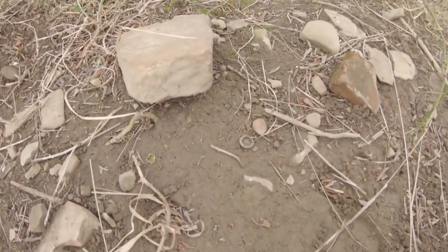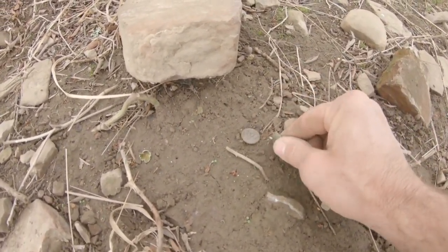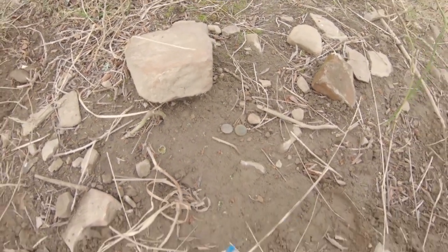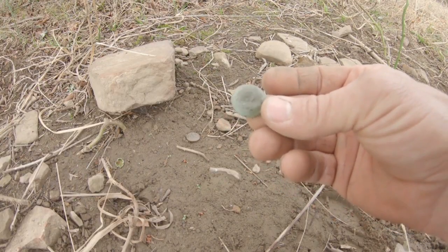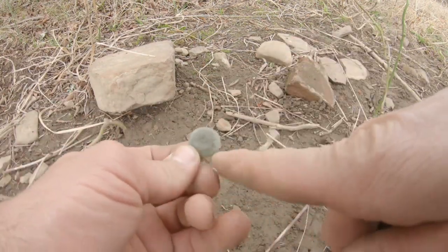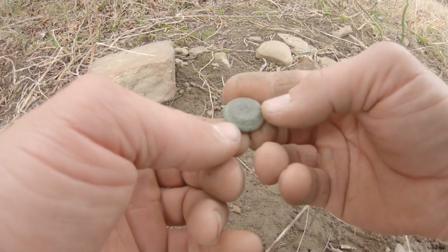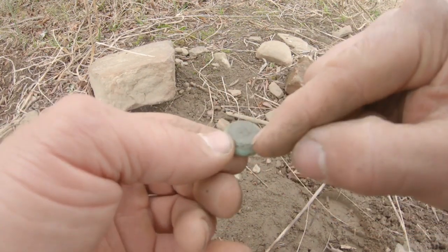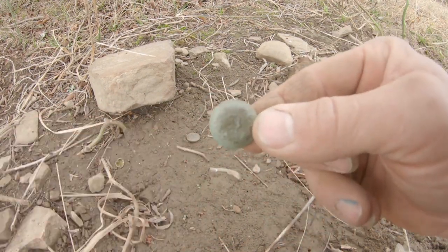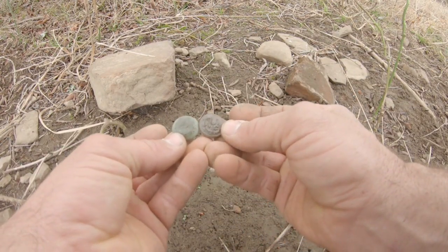Laying right here on top of the ground — it's another one. I don't know, that one looks different. Let me clean it up. I still can't tell what that letter is, but it has the reef on it. This one might be quite a bit older. I can't tell if that's a U or a B. Anyway, I'll look it up too — that's pretty cool. Two in a row, that never happens.